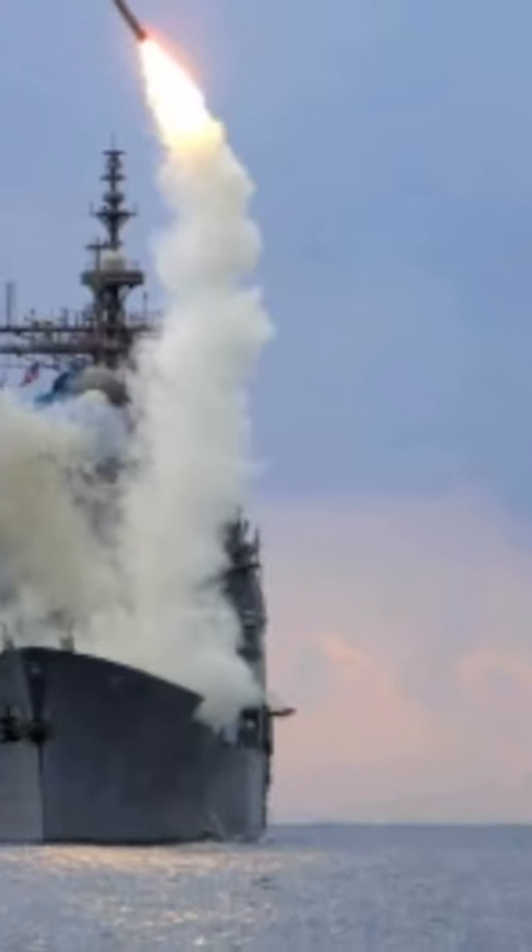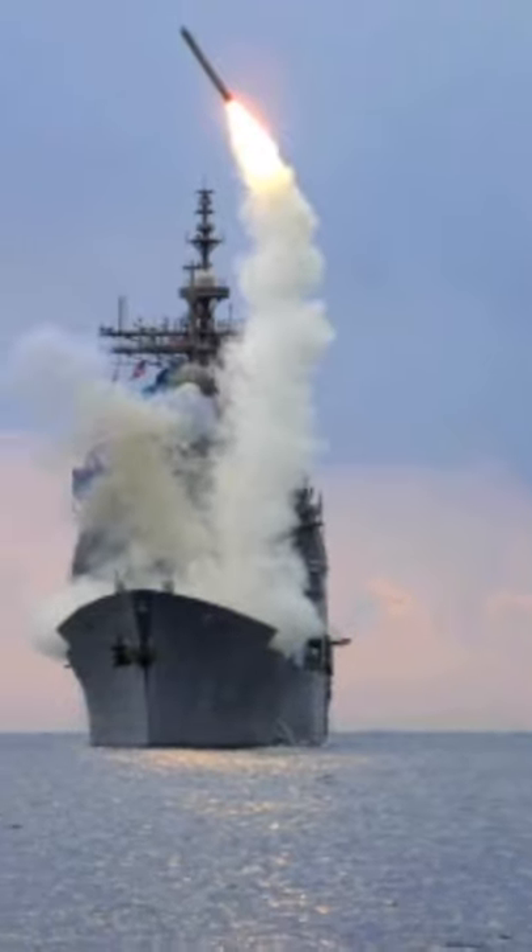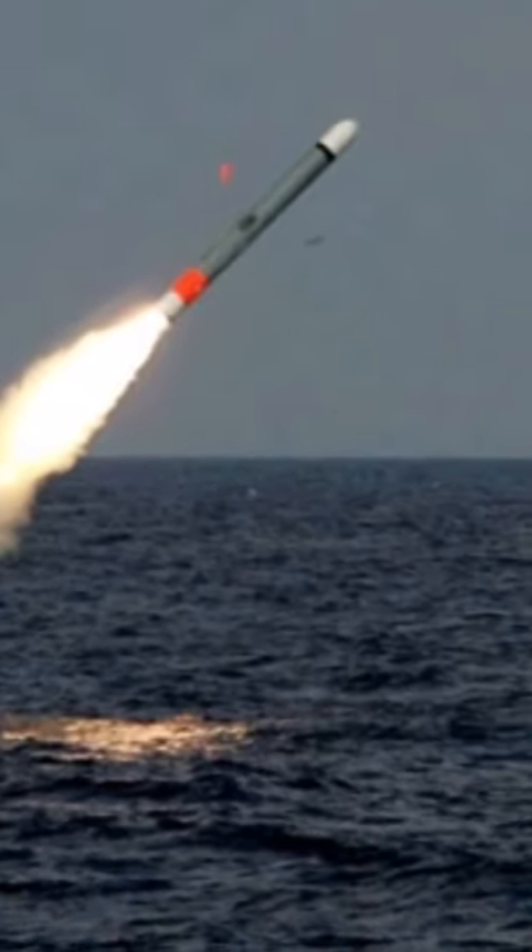The Tomahawk missile is a subsonic, land-attack, all-weather, jet-powered missile and is the most used missile by the United States Navy and Royal Navy. Missiles of this type are used in ships and submarines. The Tomahawk missile was incorporated in 1983 and is still used extensively. The cost of this missile is 1.83 million U.S. dollars.